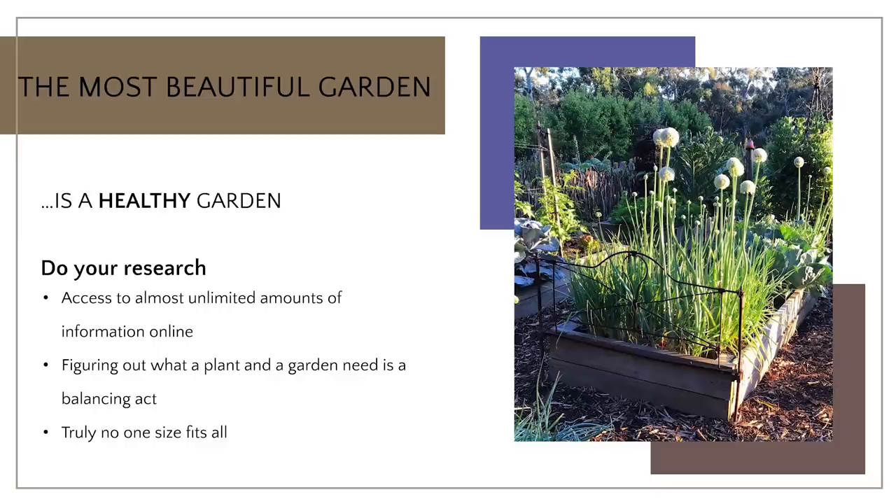Primarily, the most beautiful garden is a healthy garden, because a healthy garden will create that kind of beauty and liveliness that you so desire. So do some research. You have access to almost unlimited amounts of information online, in books. Your neighbors, experienced gardeners in your circles, apps — there's really no resource you can't tap into that will give you information about what you can grow in your area and what is required to make those plants healthy, abundant, and give you a great harvest.